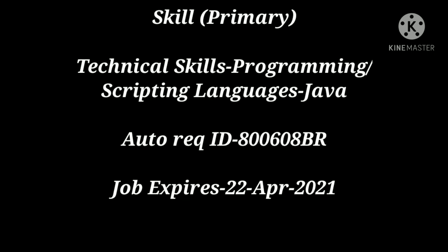Now let's look at the skills requirements. The technical skills required are programming and scripting languages, specifically Java. If you are good in programming languages, scripting languages, and Java, please do apply. There are no application charges to apply. The job expires on 22nd April, so please apply as soon as possible. I will give you a link in the description box — click on that link to apply.